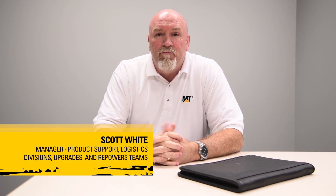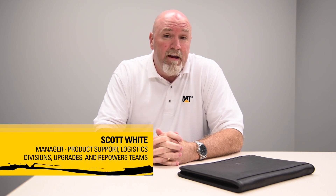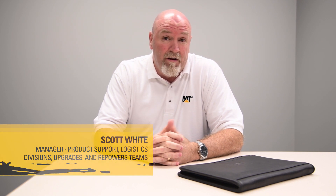Hello, my name is Scott White and I'm a Manager in Product Support and Logistics Division's Upgrades and Repowers teams. Today I'm here to talk to you about our upgrade kits for marine engines.